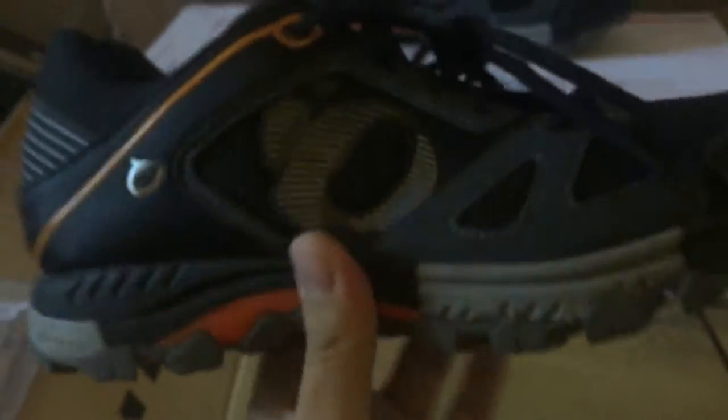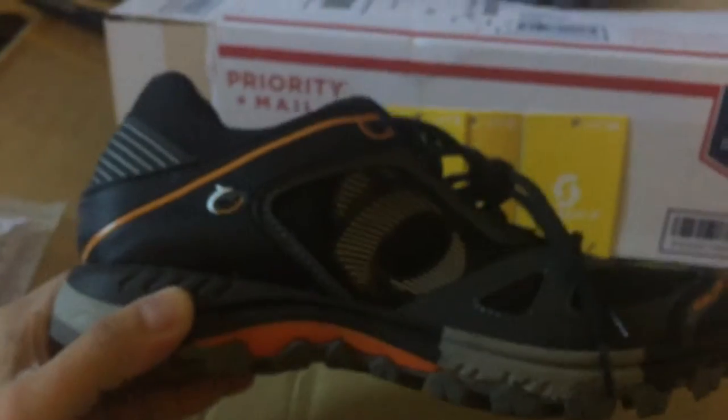There is nothing to complain about this because it came in. It's better than what I expected — it looked better than the actual photos. The reason I say that is because I bought these used off of eBay. The name of the seller is The Pro's Closet. I didn't expect it to look as good. I mean it's practically brand new.